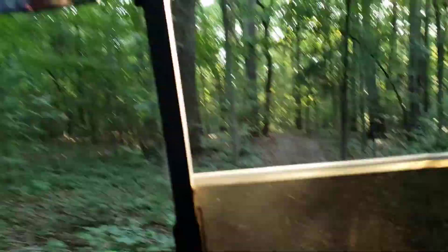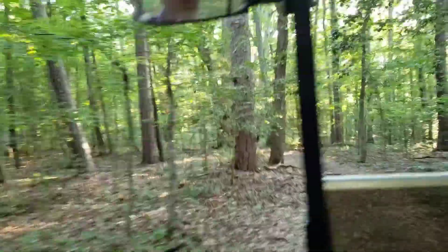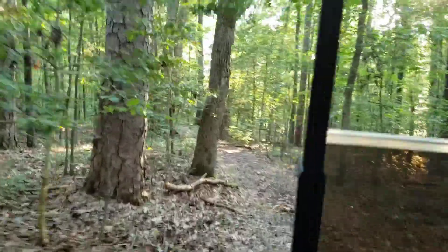The temperature drops when you go in the woods. The temperature drops. Feels good back here. As long as you keep moving, the mosquitoes can't get you.